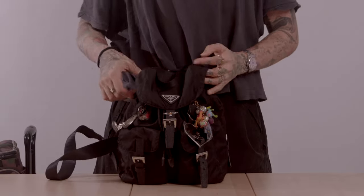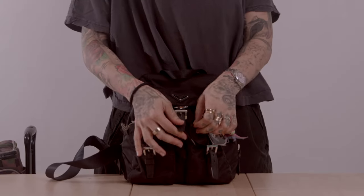Bag number one: my backpack. Okay, now what do we keep in the backpack?